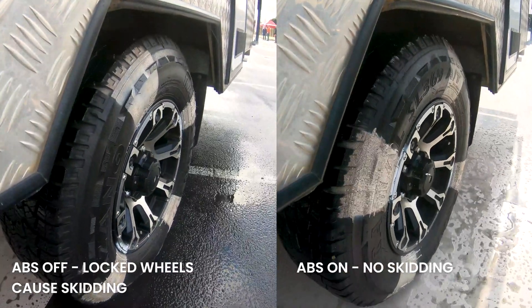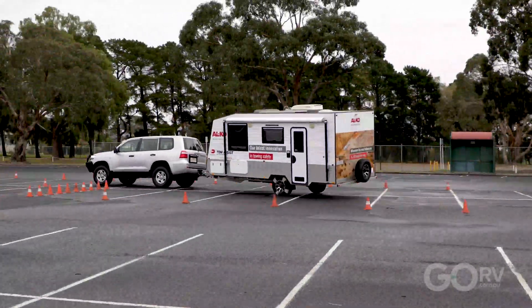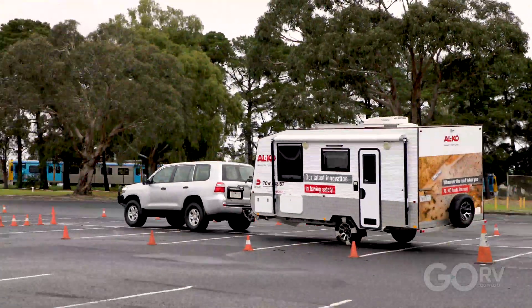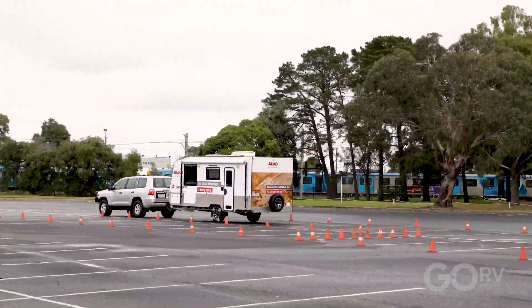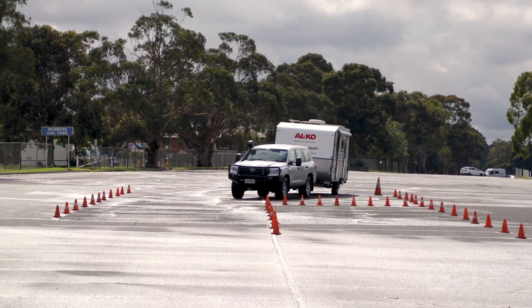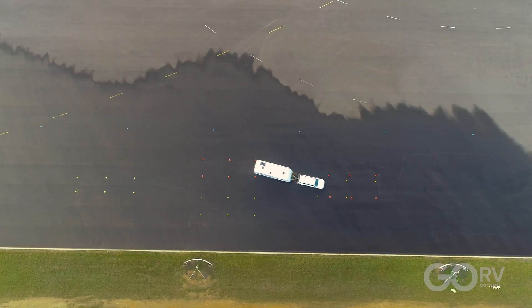Evasive action control is another key feature of Tow Assist. It will automatically detect sharp steering input and quickly apply and disengage the van's brakes as necessary for the driver to maintain control. Meanwhile, the sway mitigation function intuitively reacts with appropriate opposing braking force when it detects a sway event.